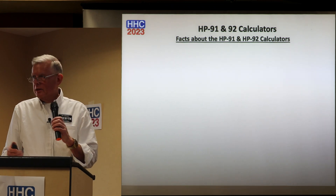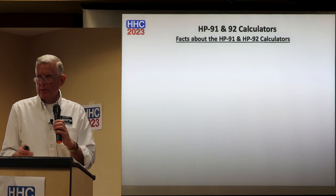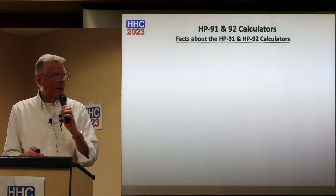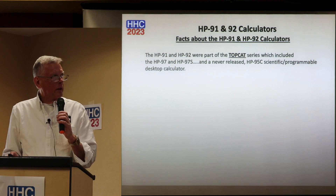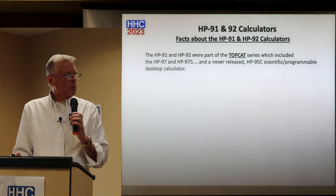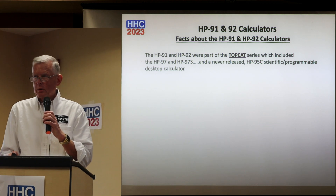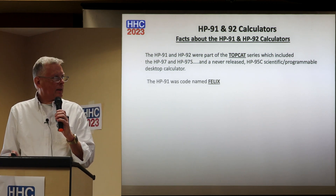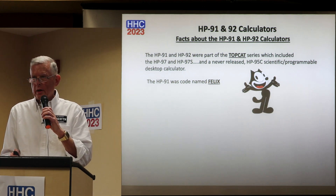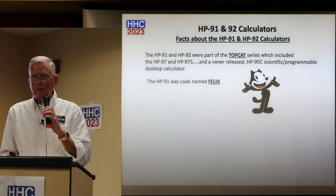The impetus was that Gene Wright kind of infected me for this presentation by giving me an HP 91 and 92 to look at — but they'll be returned, so Gene gets them back today. They're part of the TopCat series, which includes the HP 97 and 97S, and the never-released HP 95C scientific programmable desktop calculator. The HP 91's codename is Felix — as in Felix the Cat, the cartoon.